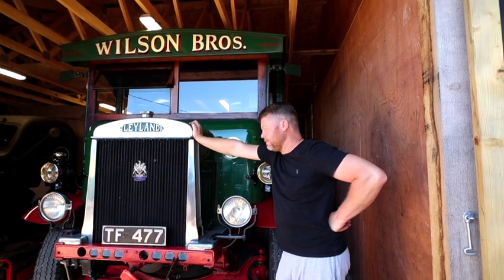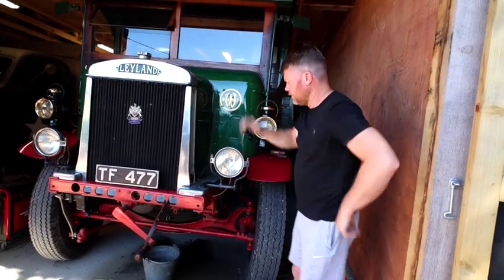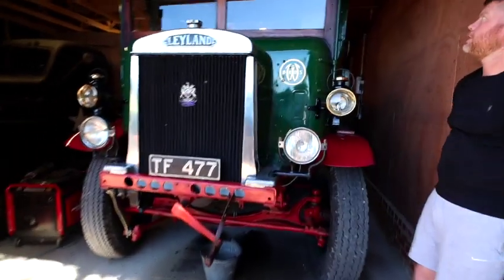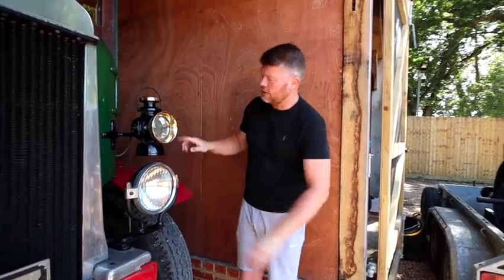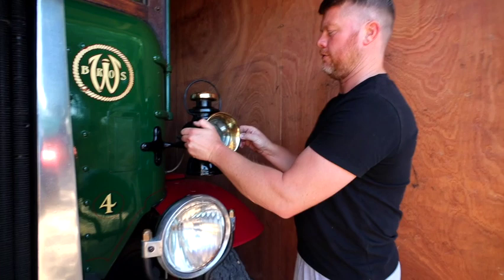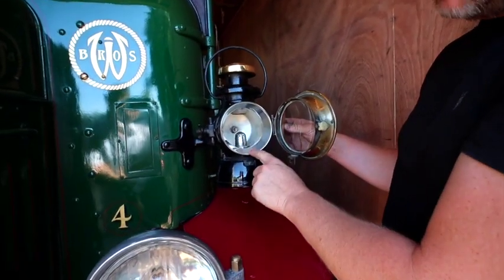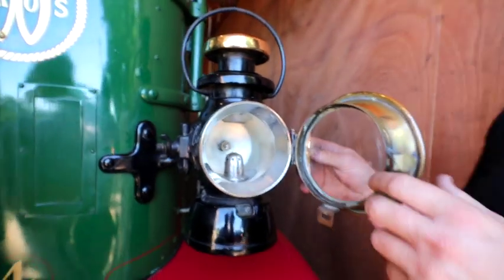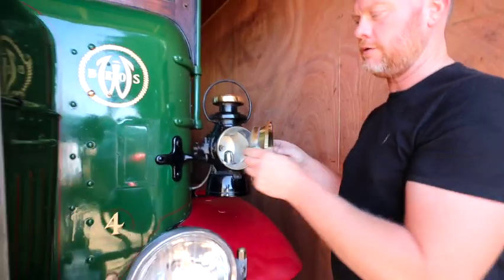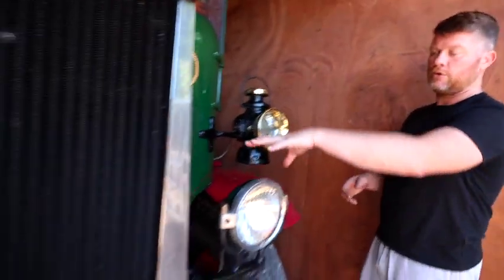These headlights on the front look a bit special - they're on big cast iron brackets. Interesting feature of this 1929 lorry: electric lights had already come out on vehicles, but as you'll notice, if I pop the front open on one, these are actually wicks - they're an oil lamp. But it's got a bulb in the back, so this has had what's called a Lucas conversion - a Lucas lighting conversion. They took these original paraffin lamps and added the electric lights alongside them.